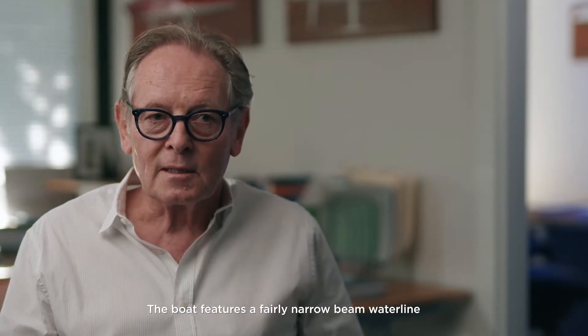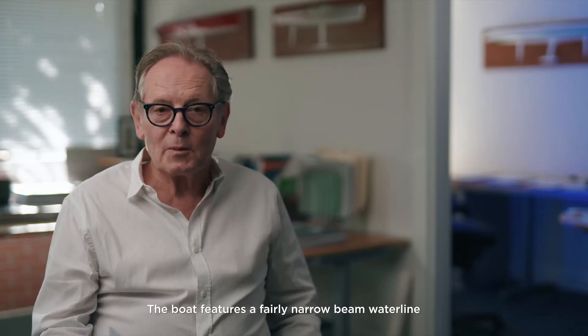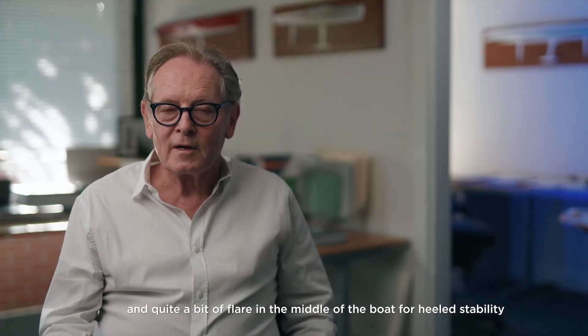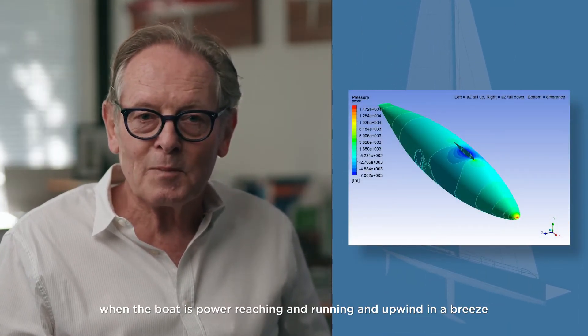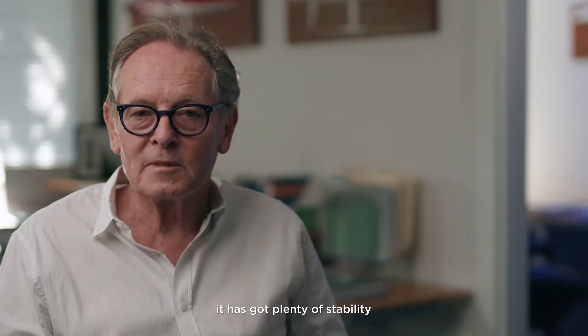The boat features a fairly narrow beam waterline, which when the boat's upright means lighter performance is excellent. There's quite a bit of flare in the middle of the boat for heeled stability, so that when the boat is power reaching, running, and going upwind in a breeze, it has plenty of stability.